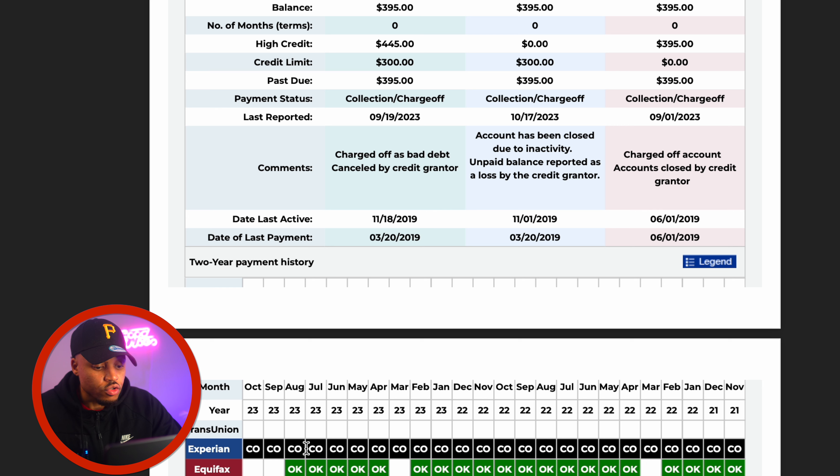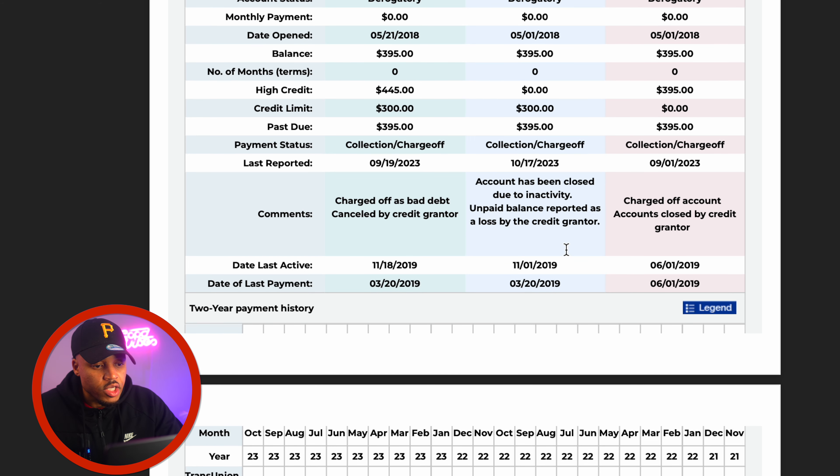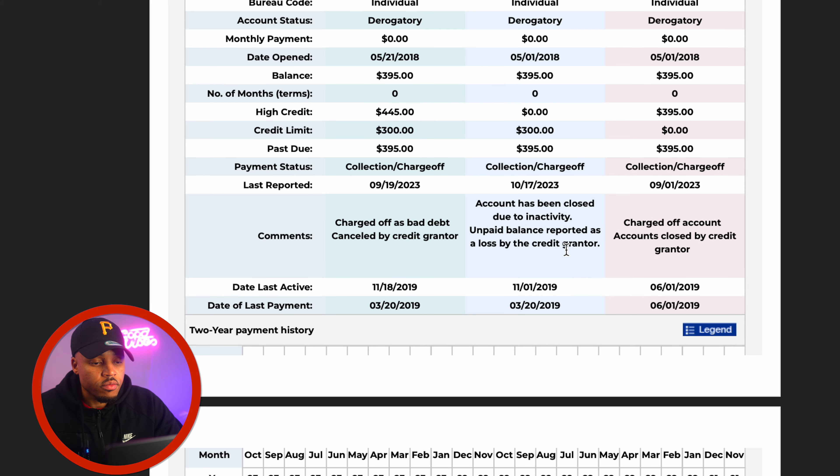Right here, we have a Capital One account on our actual file. The things you want to look for to make sure you are in the correct space: you see account status says 'derogatory,' and in the payment status it says 'collection slash charge-off.' Collection and charge-offs work hand in hand — they're pretty much almost the same thing. Even in the comments it says 'charge-off as bad credit, canceled by credit grantor.' That's how you know for sure it is a charge-off.